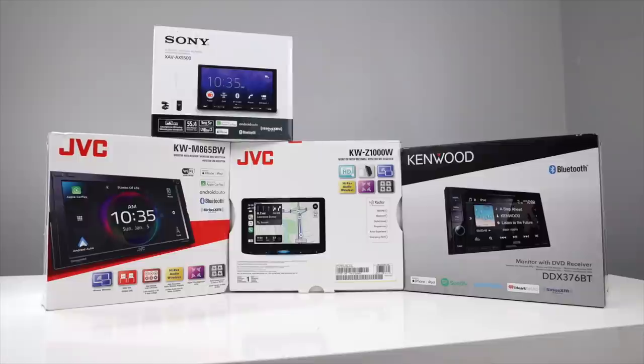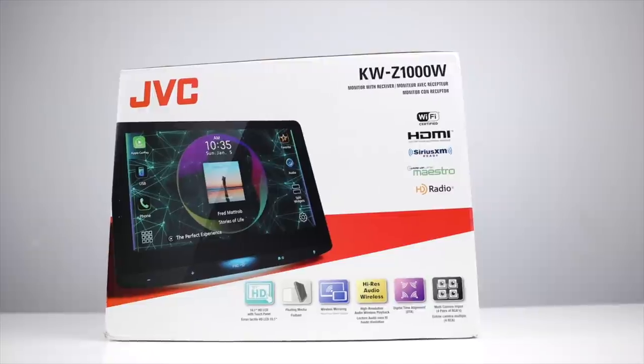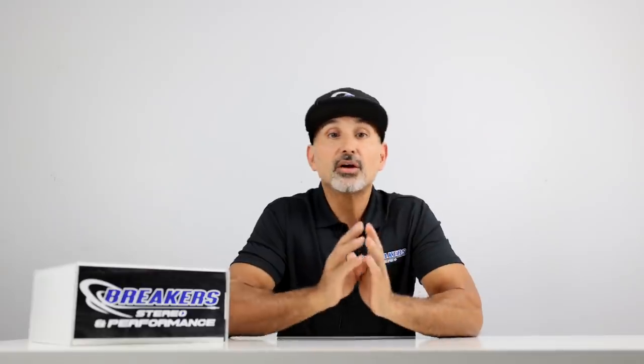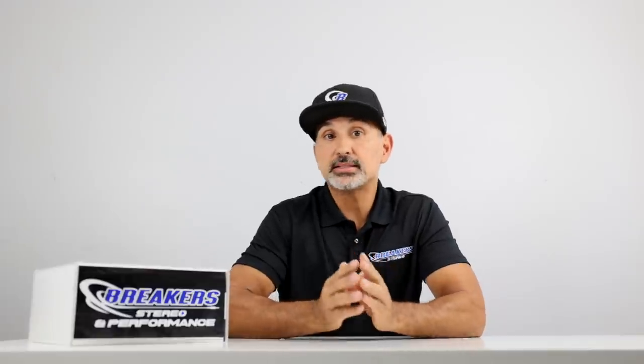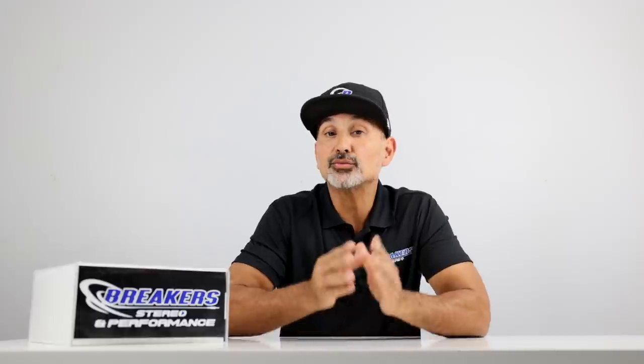We'll give you our top five radios that are more readily available here in a few minutes. But let's talk about why a lot of head units are in short supply. There are several reasons why this is the case.